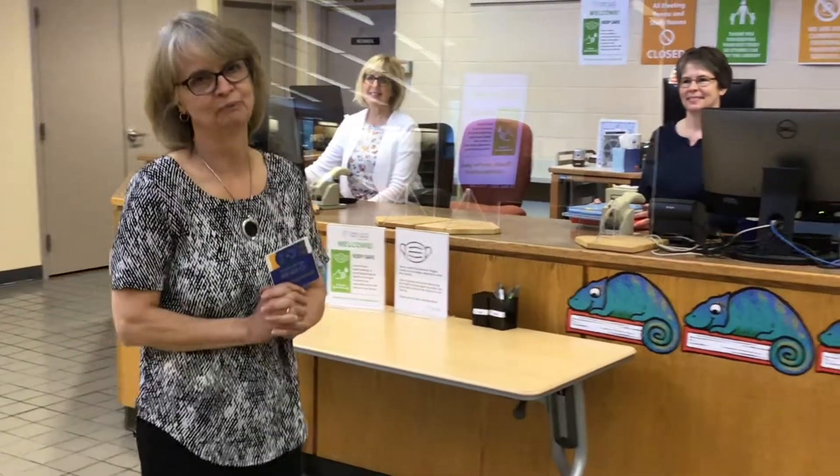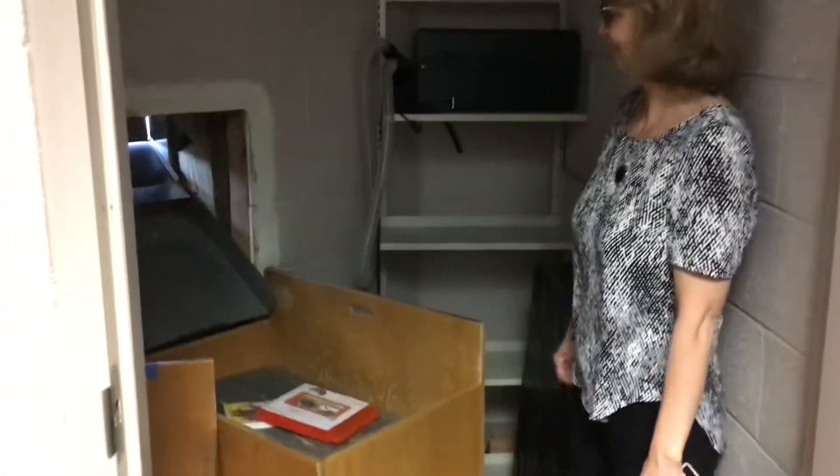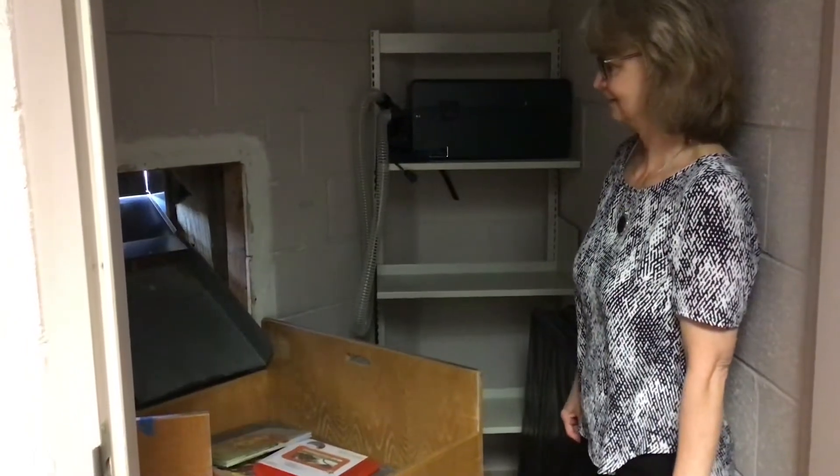Now we're going to see a part of the library that not many people get to see. Let's get back into the workroom and see the book drop. If the library is closed, you can still return all your materials from outside through our book drop. Do you wonder where your books go when you put them through that slot? Let's look and see — here come some books! Thanks for visiting us at the North Carroll branch of the Carroll County Public Library.